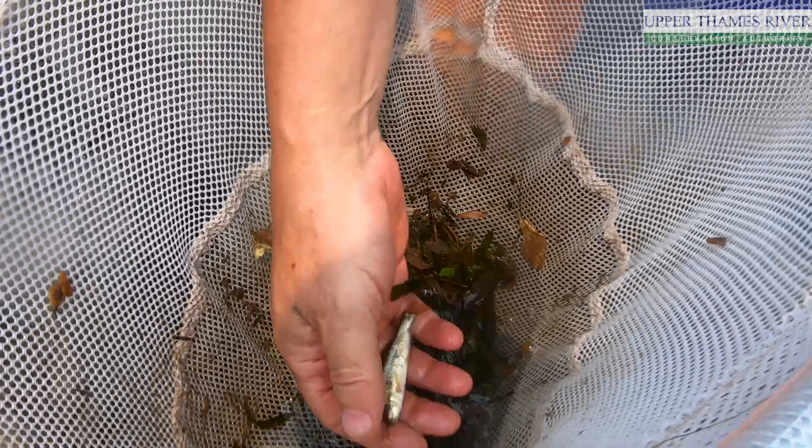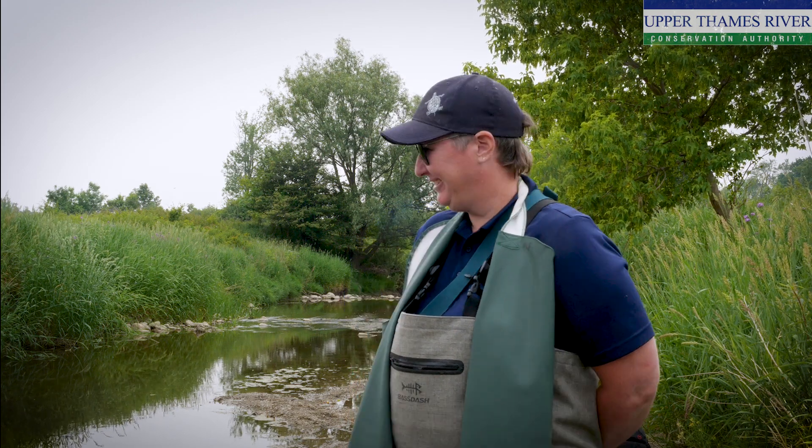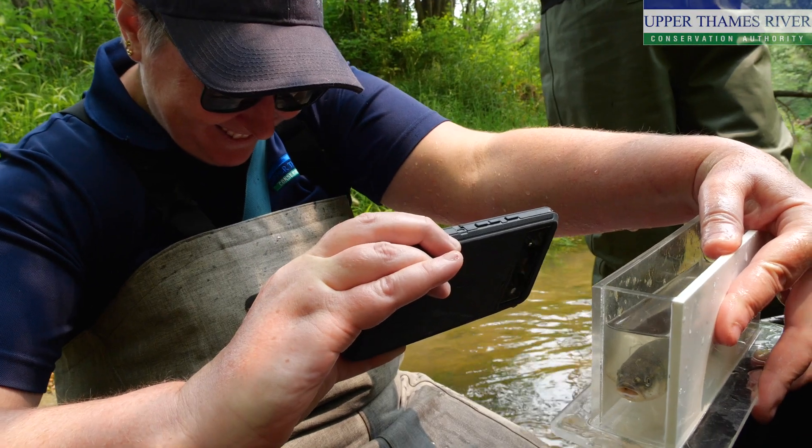We did have a pretty good diversity of fish today. We had lots of white sucker, some pumpkin seed, central stone roller, green sunfish, green side darter, and johnny darter.